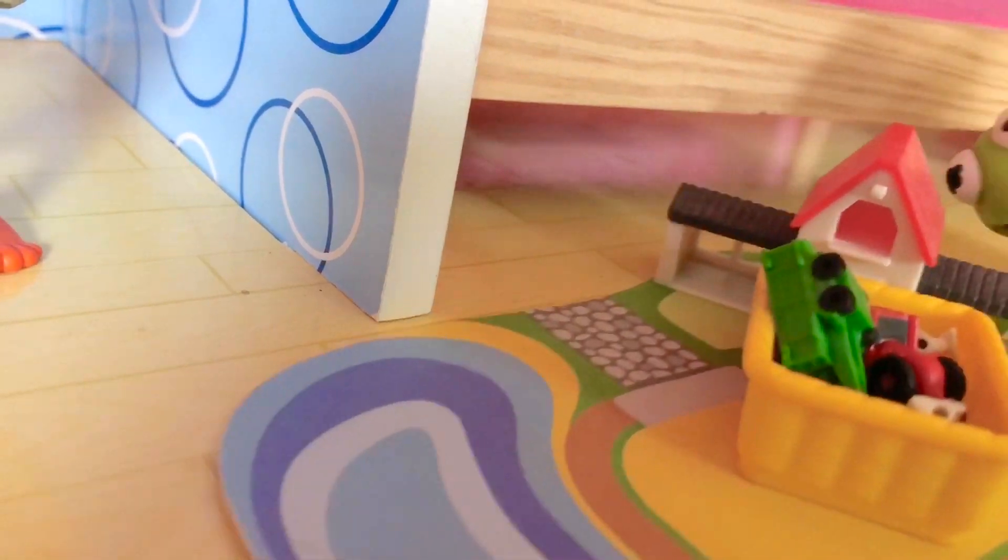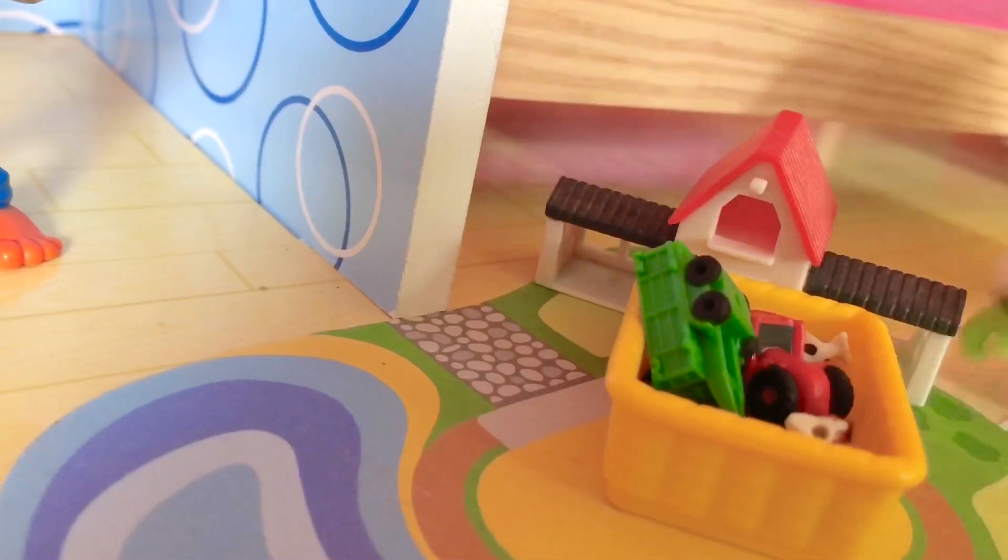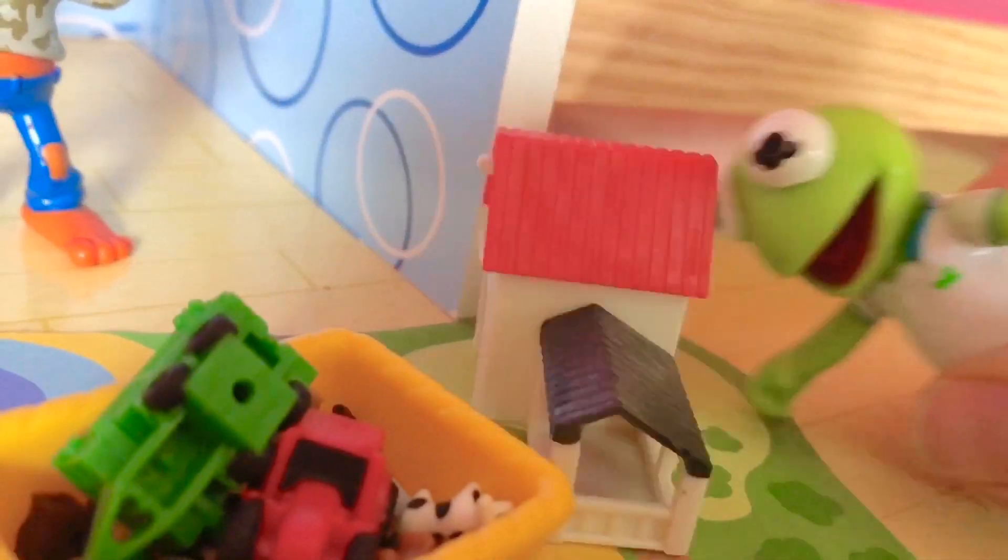Yes, it was under the bed — it's the farm set! They're going on an adventure to the farm today.